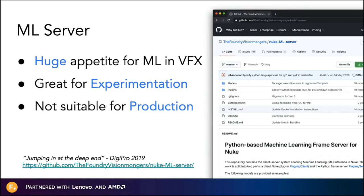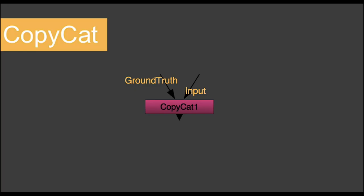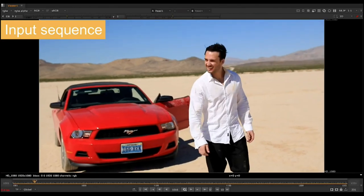Let me take you back and look at the ML server. Back in 2019, we released the ML server as a project to help experiment with getting the power of machine learning into Nuke, into artists' hands. While this was great for experimenting, it turned out not to be suitable for production. But we still wanted to deliver that same power of machine learning into artists' hands — so that's where we came up with the idea of Copycat.